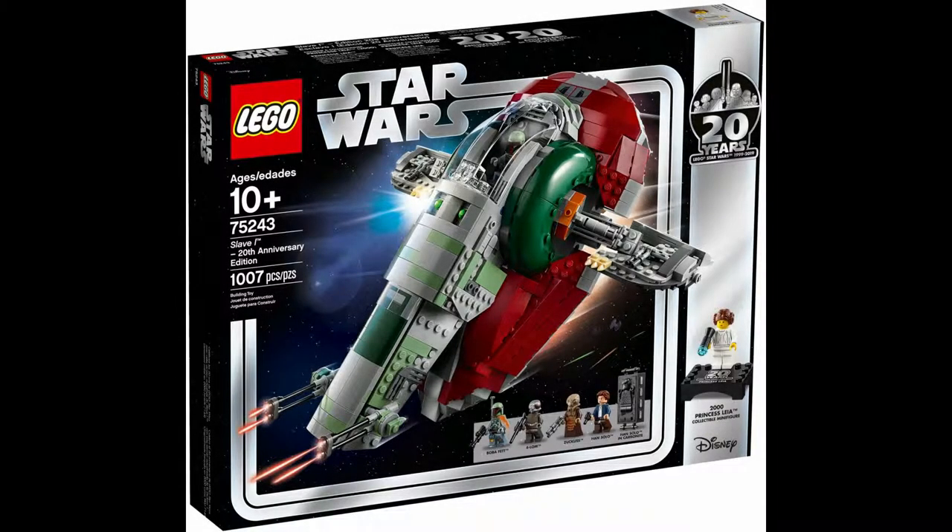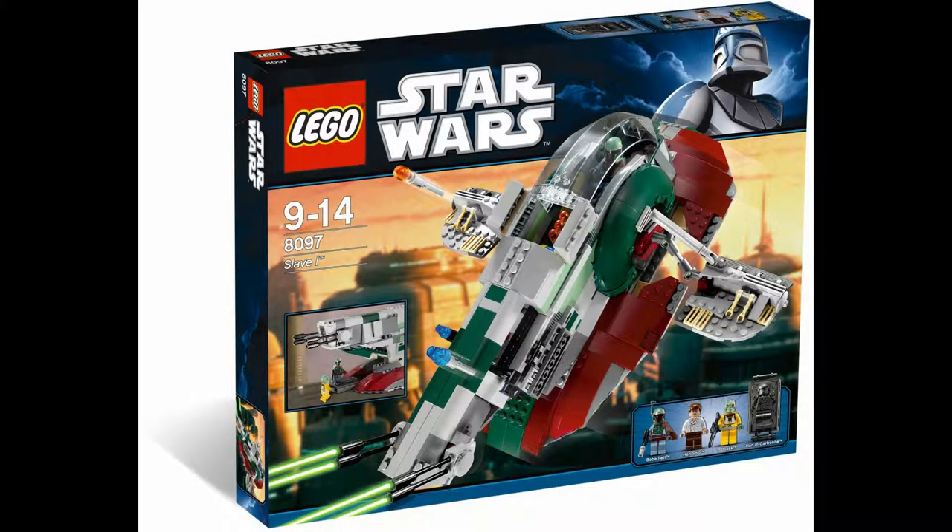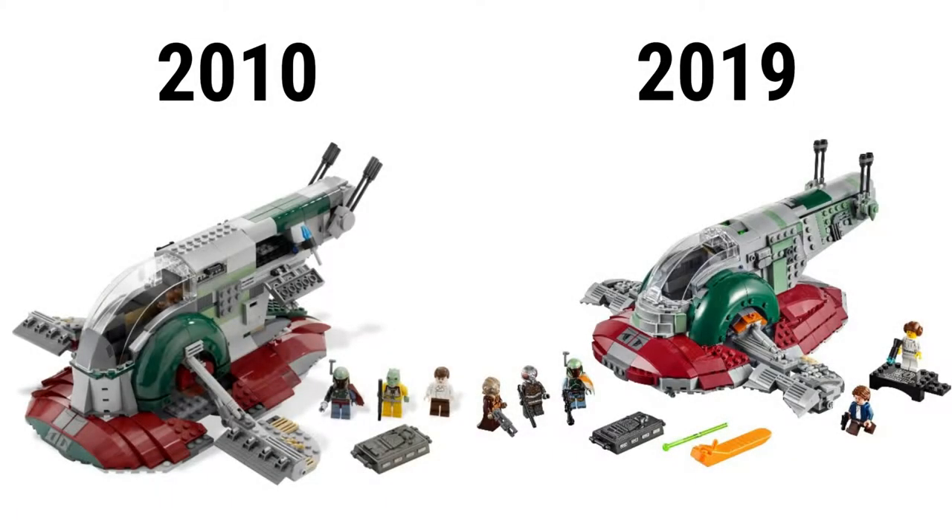One of the more recent Star Wars sets is Lego set 75243 Slave I. This 2019 set is slightly overpriced, with 1,007 pieces, went for $120, and includes 5 minifigures: Han Solo, Boba Fett, Dengar, Zuckuss, and a classic Princess Leia figure. Many of these 20th anniversary sets are remakes of older ones. I will compare it to the 2010 one, Lego set 8097 Slave I, which has 573 pieces, went for $80, and has 3 minifigures: Boba Fett, Han Solo, and Bossk. All versions besides the UCS version have been overpriced, but this newer one is a bigger improvement — it has twice the amount of pieces, more figures, and smoother pieces in general.